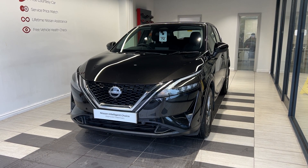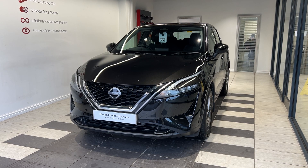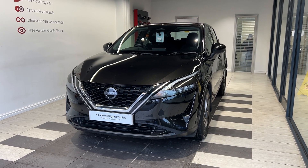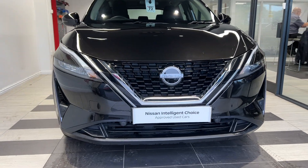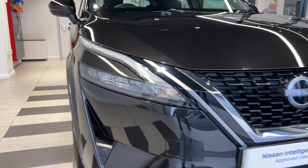We can also offer a full range of finance packages to meet your requirements. Let's take a look around the car. Here up front we have LED headlights.